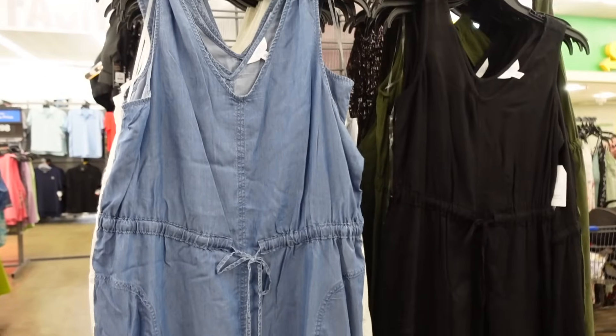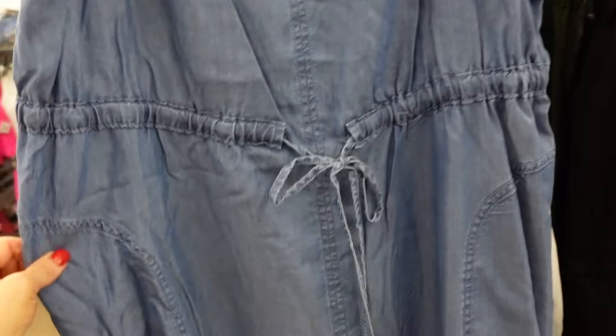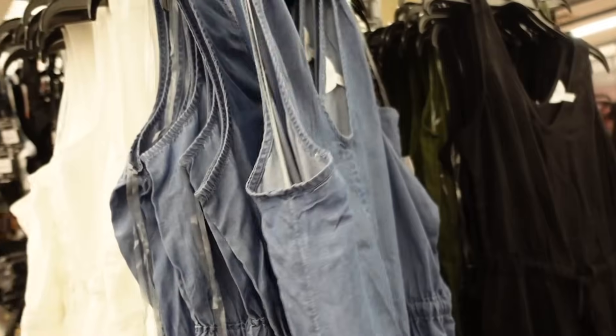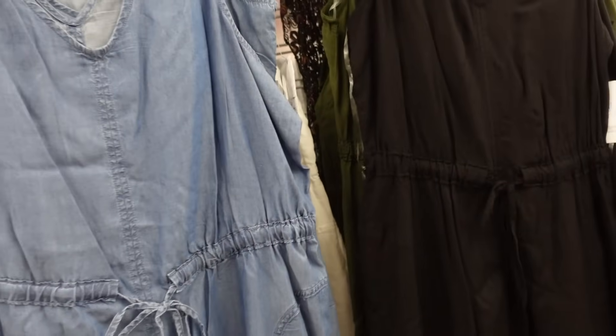Sneak peek dresses from Time and True. So these have the thicker strap, the V neckline, drawstring at the waist, side pocket, and it scoops in the middle with the drawstring from the back. Comes in the chambray, also in the white, there's solid black and olive. And they are $16.98.